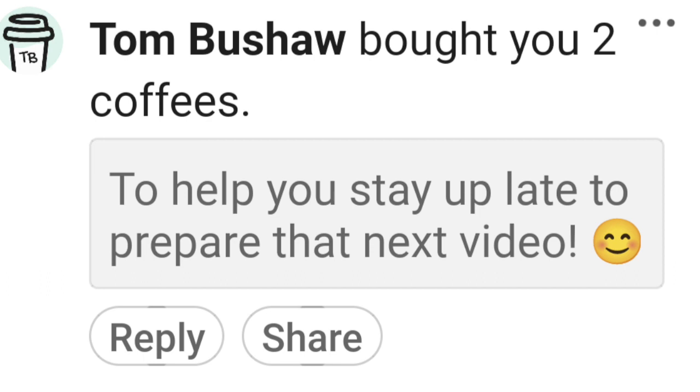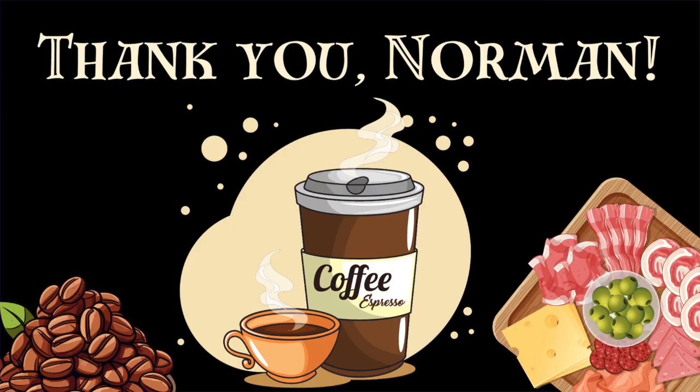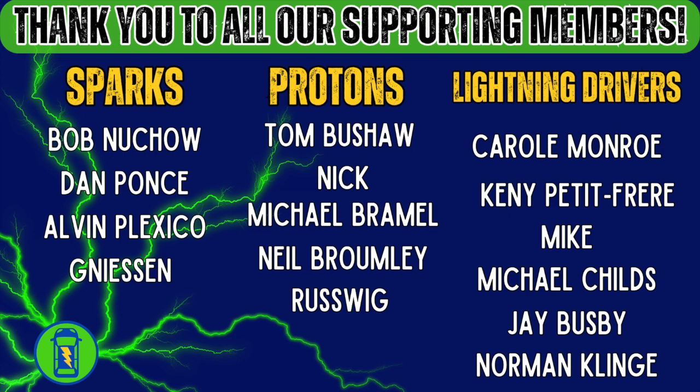We need to say thank you to some folks. First of all, coffees — thank you for the coffees. Bob and Nellie bought me a coffee. Tom Bouchaw, thank you for the coffee. And Norman — I'm not sure how to say your last name and I'm sorry — thank you for the coffee, Norman. You're awesome. And thank you for upgrading your membership. We want to thank Norman for upgrading to become a Lightning Driver. We also want to welcome Gene Niesen as a new member to the channel. Thank you for your membership, it really means a lot.